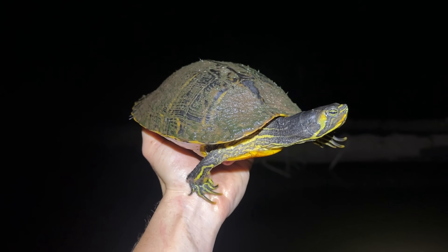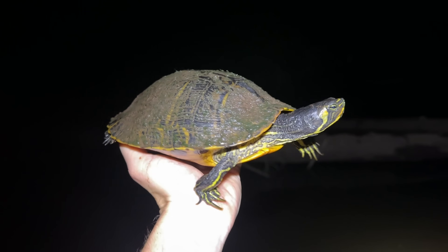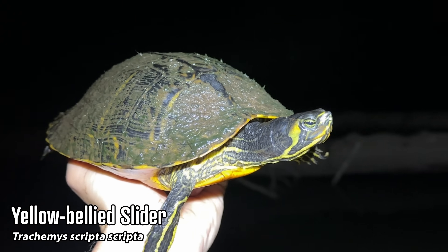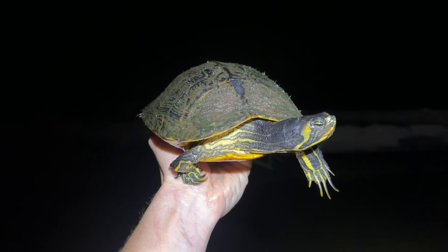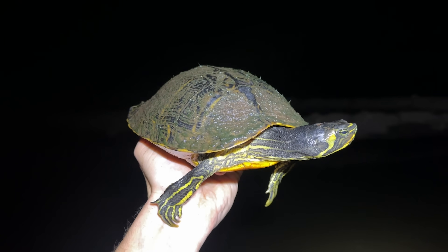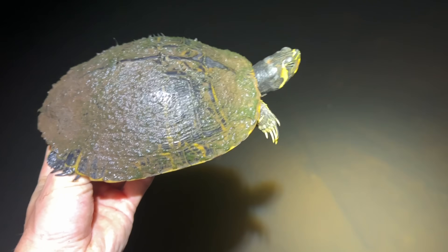My phone is almost dead and soaked, and we're most of the way back to the car, so this is probably our last turtle of the night. We've got a nice slider here to cap off a great night of turtling. Surprisingly, it's the only slider we've seen — cooters have far outnumbered them tonight, which is always cool. Really good turtle diversity, good numbers, some nice amphibians and snakes in there too. Really solid creek walk.